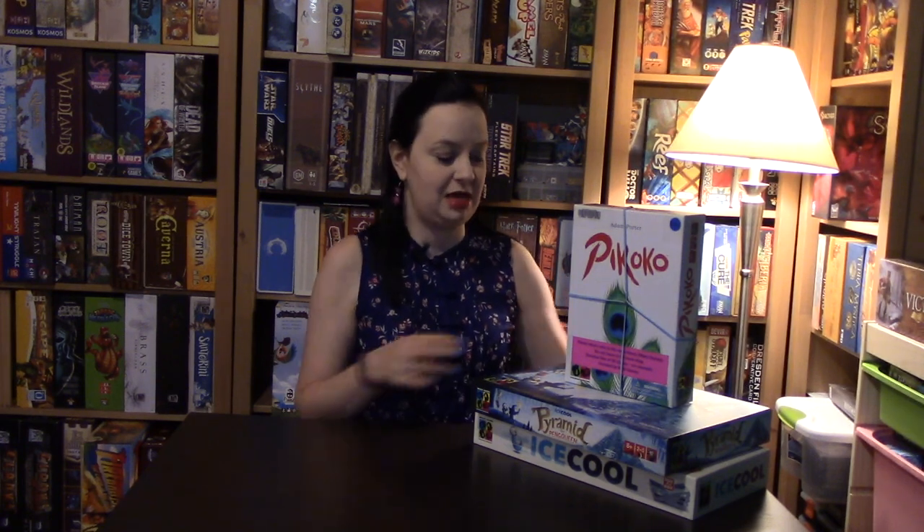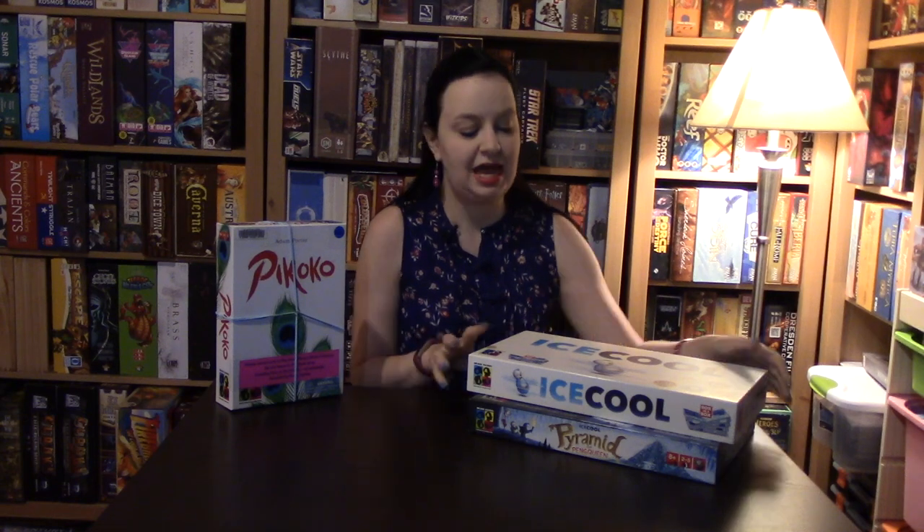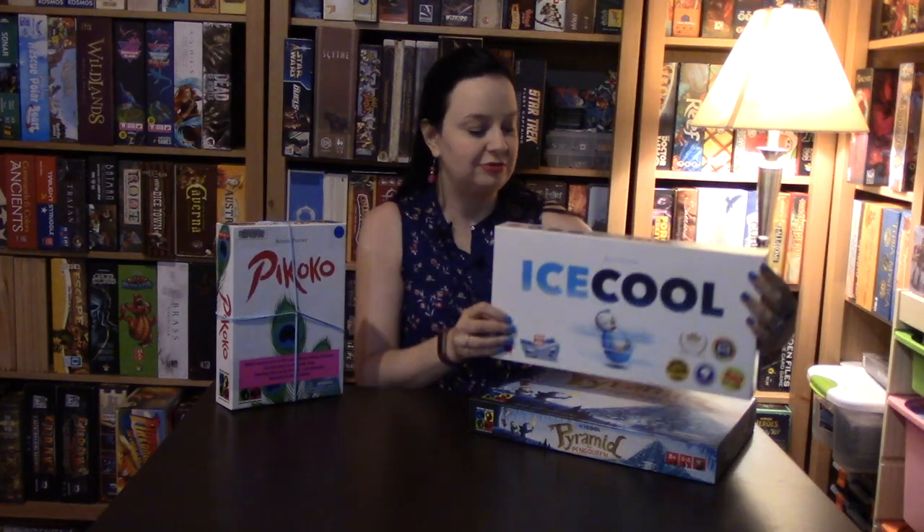One of our favorite dexterity games has to be Ice Cool. In Ice Cool, you are either playing as the hall monitor or one of the penguins skipping class. The wonderful thing about Ice Cool is that the entire setup for the game is in the boxes right here — you don't have to worry about anything else.